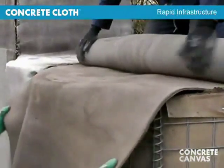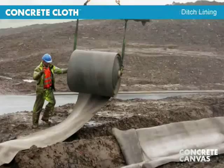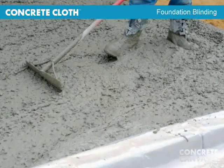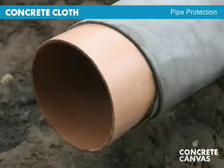It enables the rapid installation of concrete infrastructure across a broad range of applications, including ditch lining, foundation blinding, erosion control, and mining.